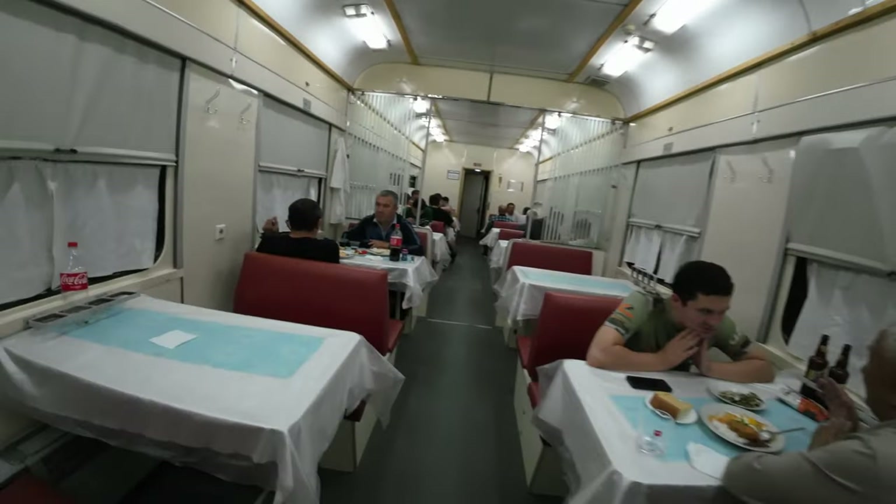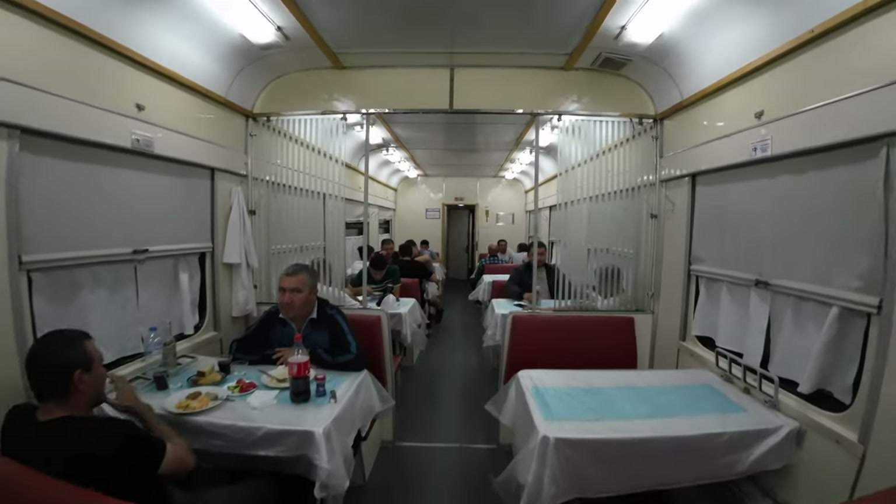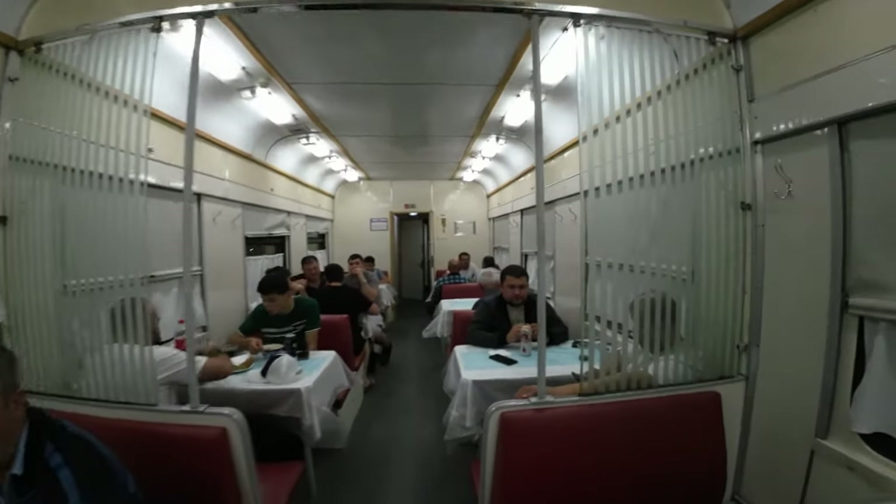Well, here's the restaurant. Let's see what we have — here's our old Soviet-style restaurant.